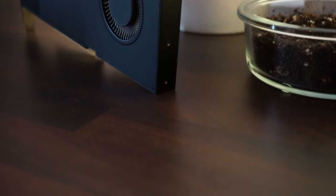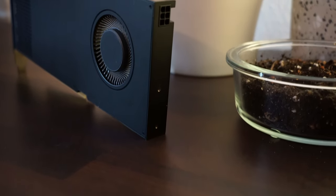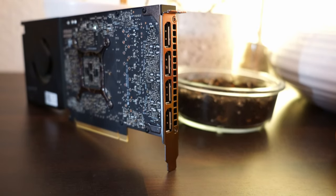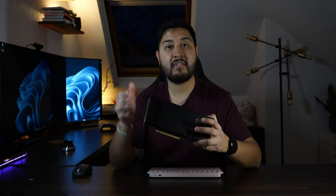It is PCIe 4.0 x16, and the official NVIDIA TDP is 140 watts with a single 6-pin PCIe power connector. I should correct myself: it actually supports 4K display output up to 4K 120Hz. From my experience using it with my LG OLED C2, it outputs 12-bit colors in HDR as well, which is great if you have that kind of display.